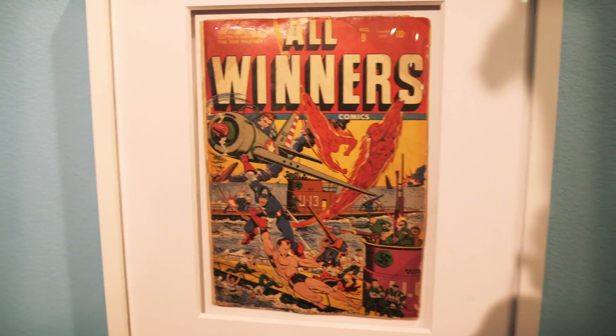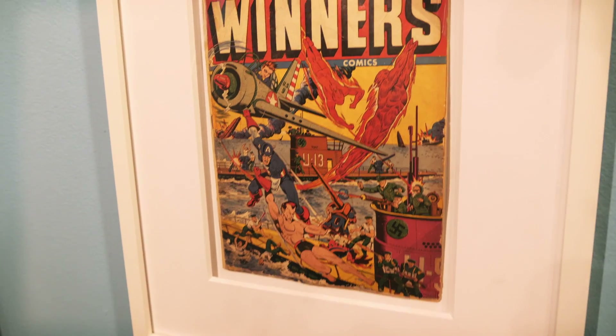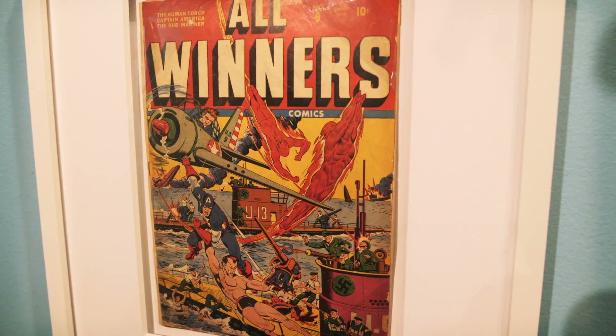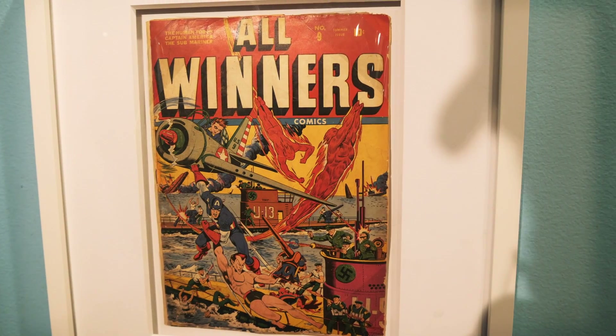This is kind of cool — this is Captain America and the Human Torch and the Sub-Mariner capturing a U-boat. It's pretty neat that they included this.